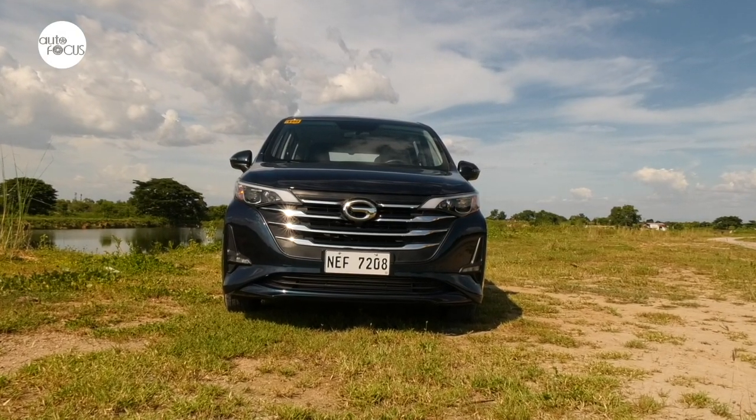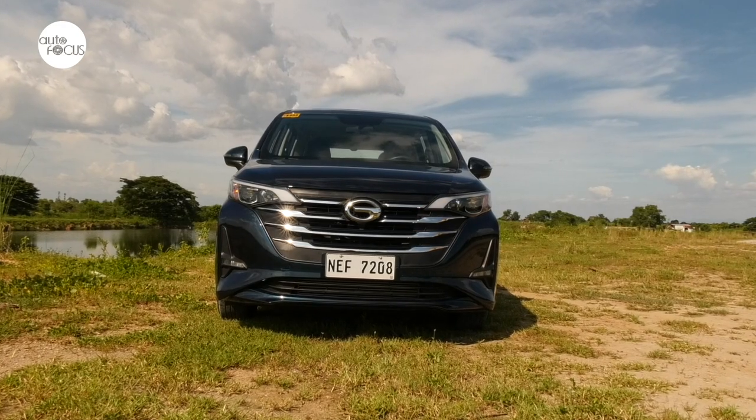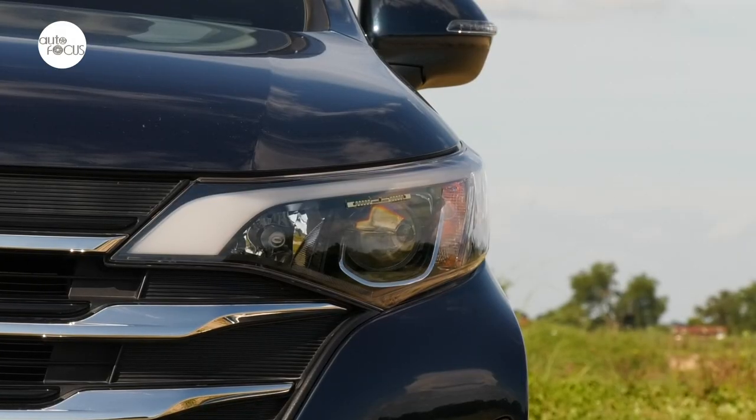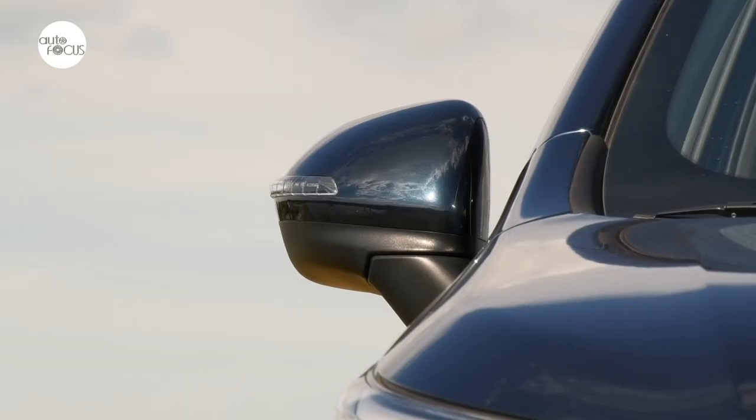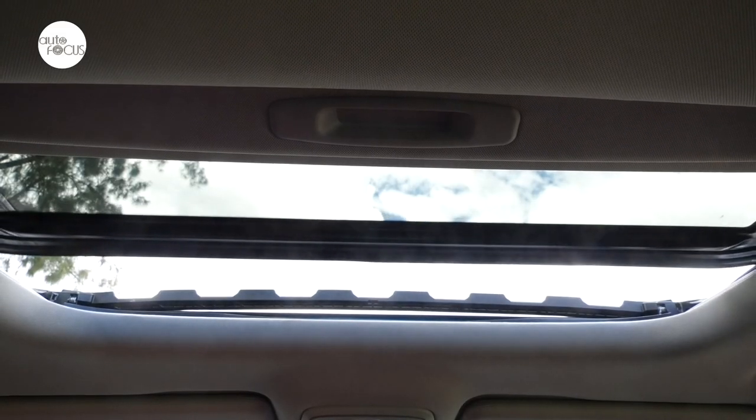The GAC GN6 looks more contemporary but distinctive nonetheless with its stylish grille, Eagle Eye headlamp design with wing-light DRLs, an integrated bumper with uniquely framed fog lamps, side-view mirrors with integrated turn signal indicators, and a sunroof.